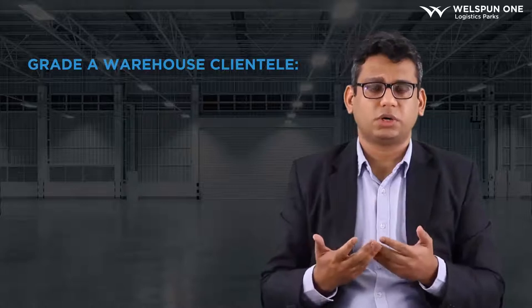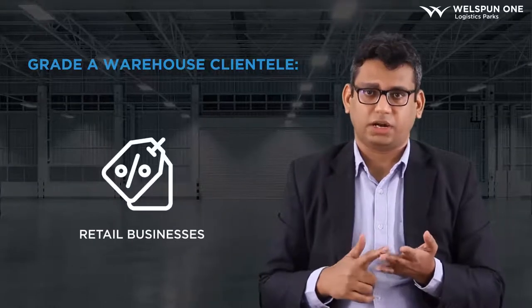Now that we have touched upon scale and complexity, we can figure out who the right tenants for a Grade A warehouse would be. When we talk about who needs a Grade A warehouse, we can talk about third-party logistic companies, e-commerce companies, pharma companies, and FMCG and retail companies. These are the set of clients we should be targeting. It's very important to understand their operations to determine if they truly need a Grade A warehouse.